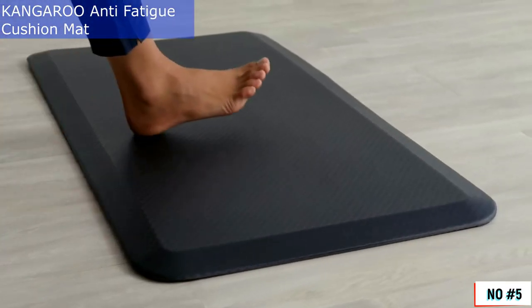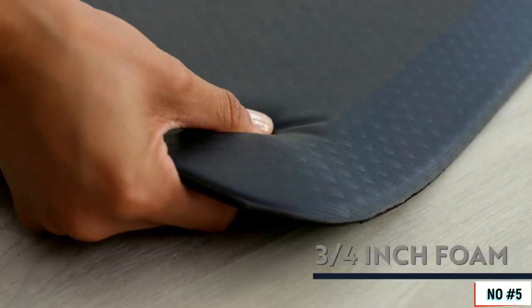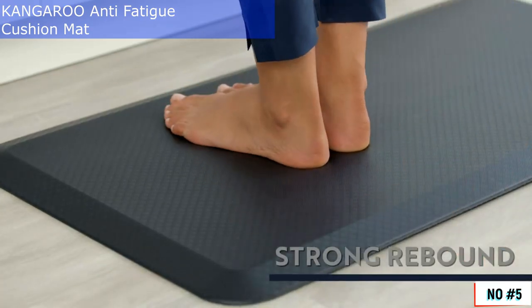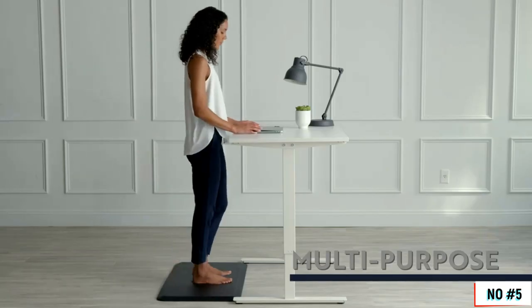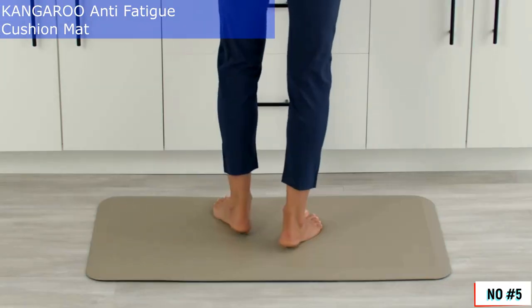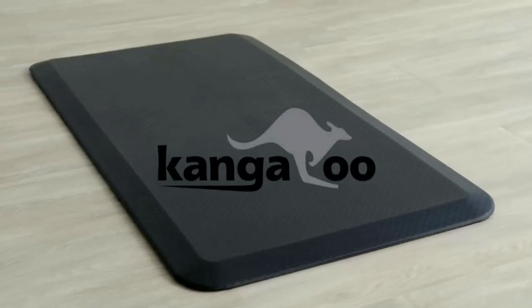A retreat for your feet. The Kangaroo Anti-Fatigue Mat provides all-day comfort and support. Ultra-thick, three-quarter inch foam will feel like you are walking on clouds, while strong rebound helps support tired ankles and feet. Ideal for kitchens, laundry rooms, offices, and more. Plus, our standing mats are stain-resistant, making them extremely easy to clean. Available in a range of stylish colors and sizes to match any decor. Live comfortably with Kangaroo.